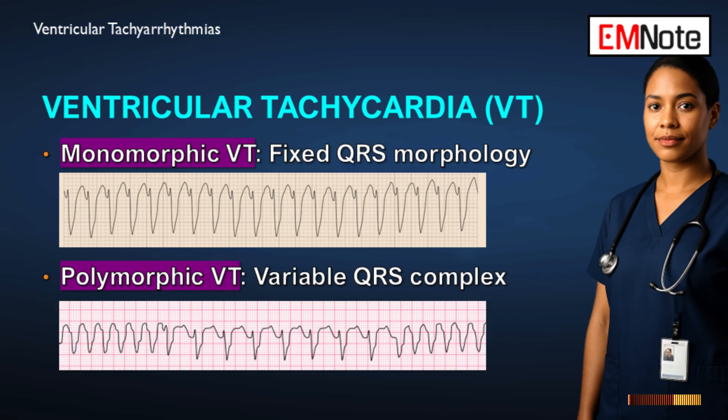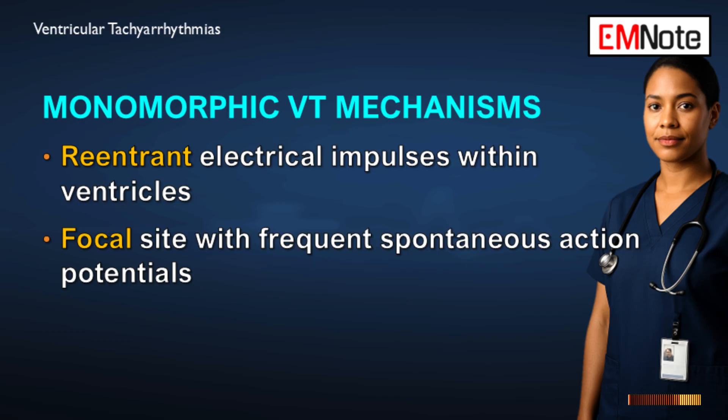Focusing back on ventricular tachycardia: monomorphic versus polymorphic. Monomorphic is defined by a fixed, consistent QRS morphology — it looks the same beat after beat. That consistency suggests the electrical activity is coming from a single, organized focus.